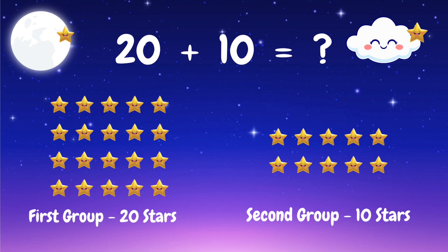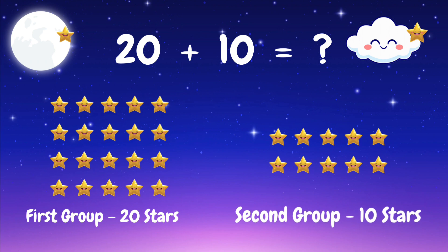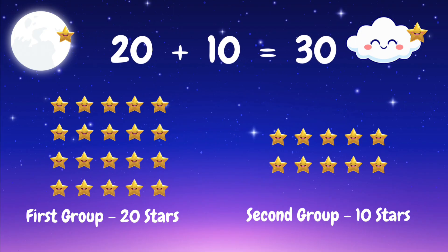Let's count the first group — 20 stars. Now the second group — 10 stars. How many stars in total? Yes! 20 plus 10 equals 30. Yay, wonderful!